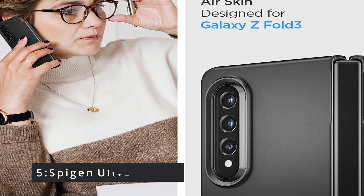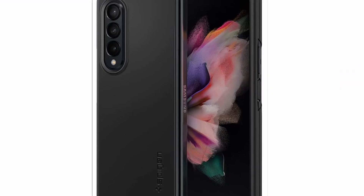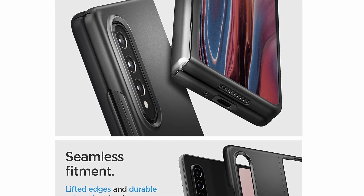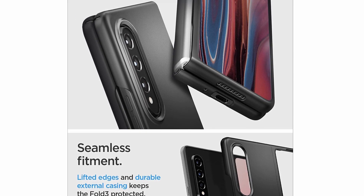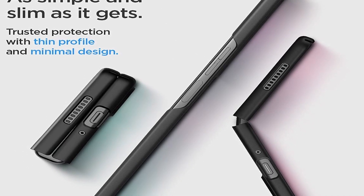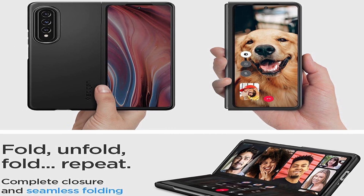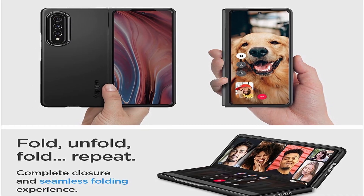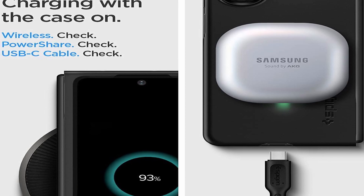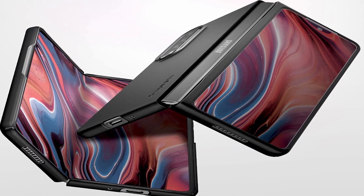Number 5: Spigen Ultra Hybrid. There aren't many clear cases for the Z Fold 3 right now, but that's fine because Spigen has the only one you'll ever need. This case appears green, but that's simply the phantom green refraction through the polycarbonate — it's a transparent case. Slim, form-fitting, and light. Urethane-coated premium polycarbonate protects the surface from discoloration. This Spigen case has absolutely no bulk and features a beautiful ultra-slim design custom-made for the Samsung Galaxy Z Fold 3.